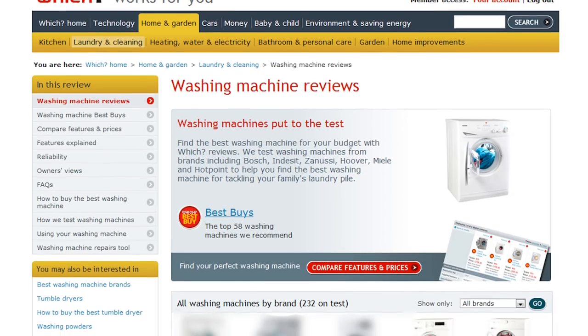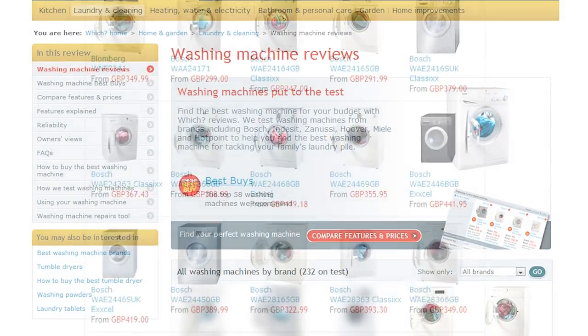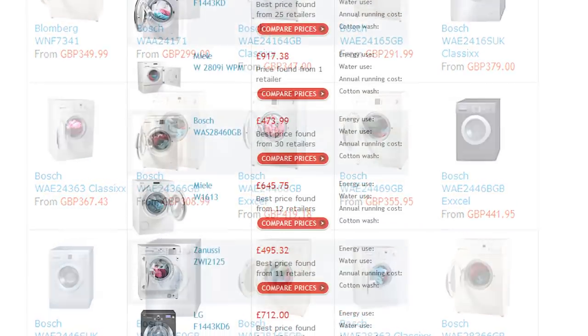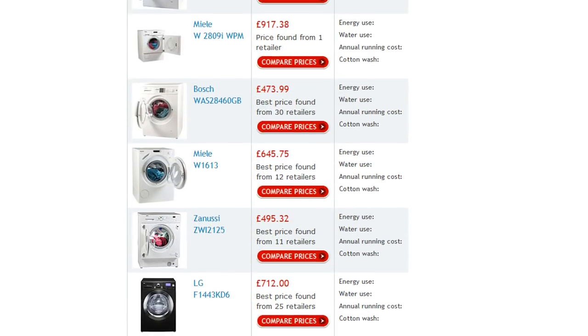Our experts do all the hard work in the labs to ensure our Best Buys are of the highest quality. We've got more than 200 washing machines online and over 50 Best Buys, which start from just £300. Take out a trial to Which? to see all the models we rate as Best Buys and to read our full reviews. No one tests like Which?.